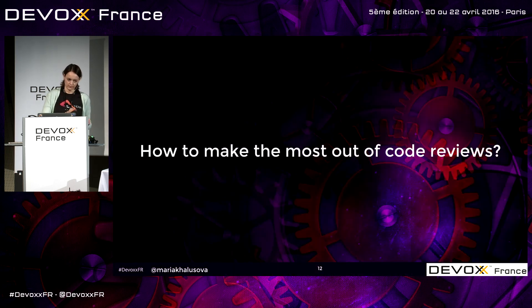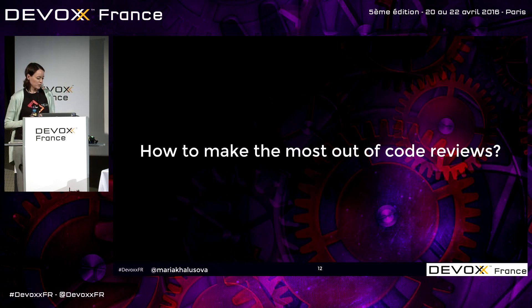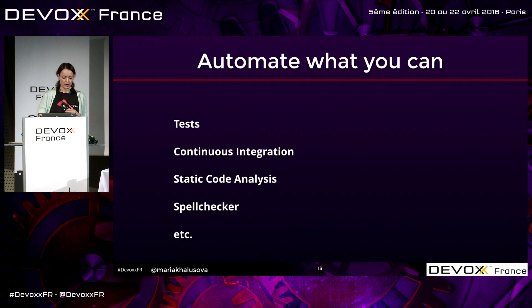Now we can level it up and think about how to make code review more productive. One very important thing: code review is not a replacement for all the other techniques you are already using. You still need to write tests and run them on your continuous integration server. You still need to use static code analysis, spell checkers, whatever you have. If you can find issues automatically, use the tools.